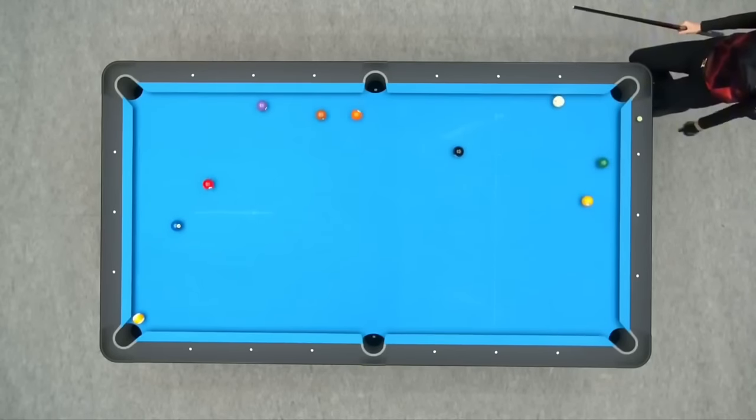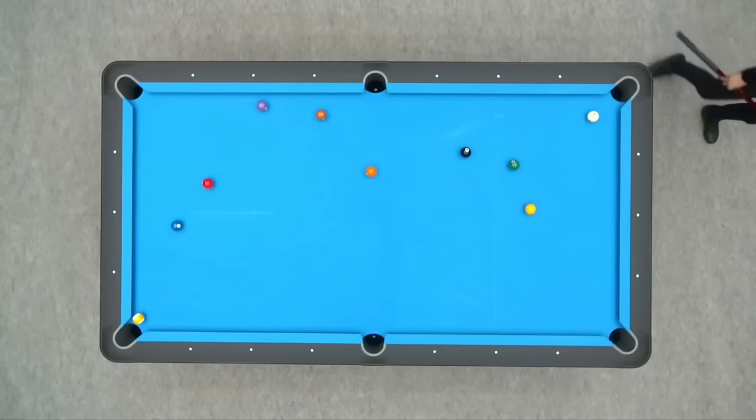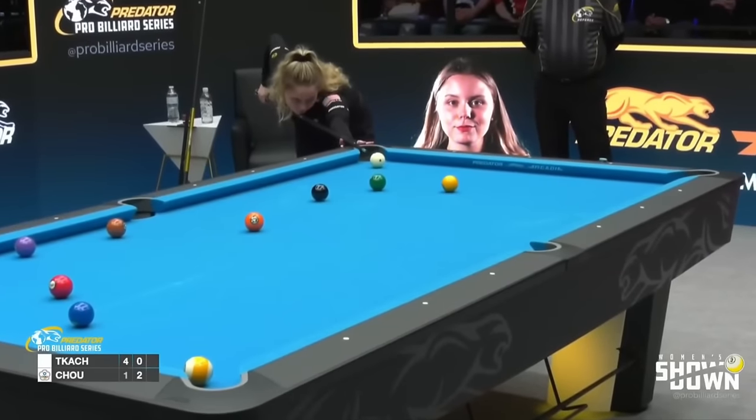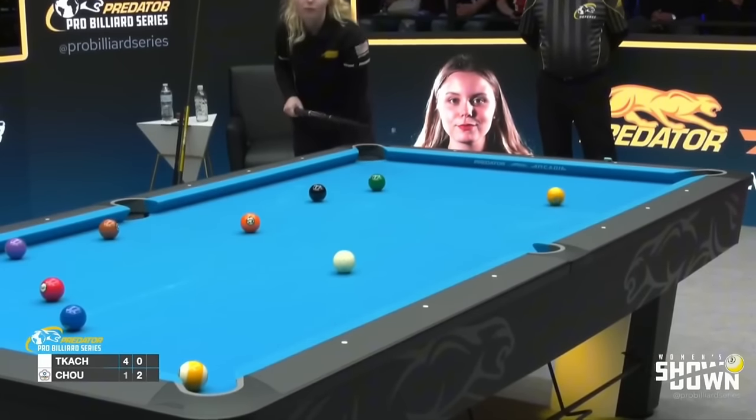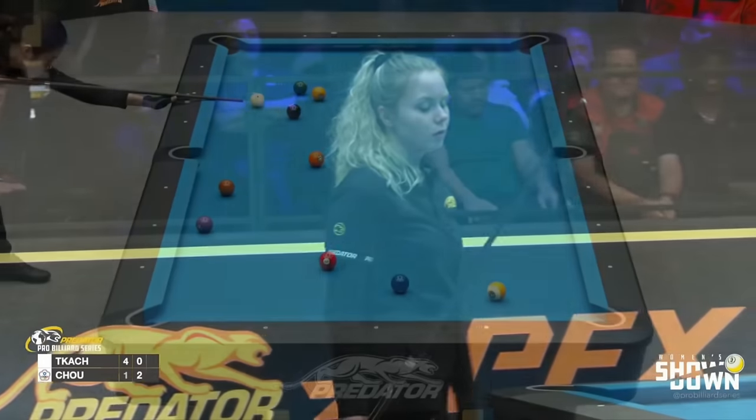Oh no! Oh no! Oh no! It could be another early game... I was about to say, playing the carom. She's playing the carom — look. She's got it! She's got it! The cubo! Wow! Run out!